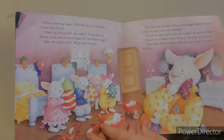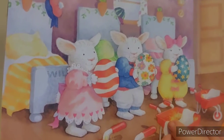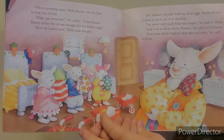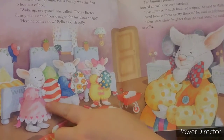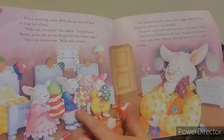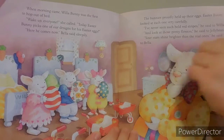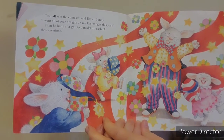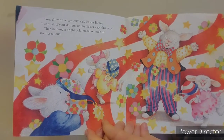"Here he comes now," Bella said sleepily. The bunnies proudly held up their eggs. Easter Bunny looked at each one very carefully. "I've never seen such bold red stripes," he said to Willa. "Oh, look at those pretty flowers," he said to Jelly Bean. "Your stars shine brighter than the real ones," he said to Bella. "You all win the contest," said Easter Bunny. "I want all of your designs on my Easter eggs this year." Then he hung a bright gold medal on each of their creations.